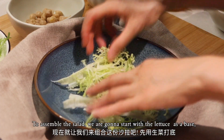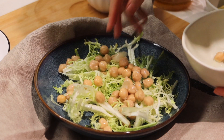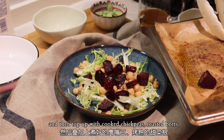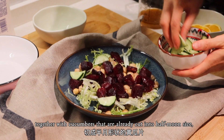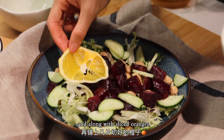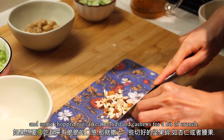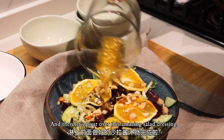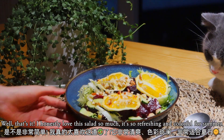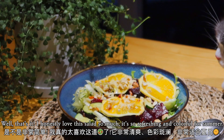To assemble the salad, we're going to start with lettuce as a base, then top it with cooked peas, roasted beets, cucumbers cut into half-moon slices, sliced oranges, and some chopped nuts like almonds and cashews for a bit of crunch. Then let's pour over this amazing salad dressing. I honestly love this salad so much — it's so refreshing and colorful for summer.